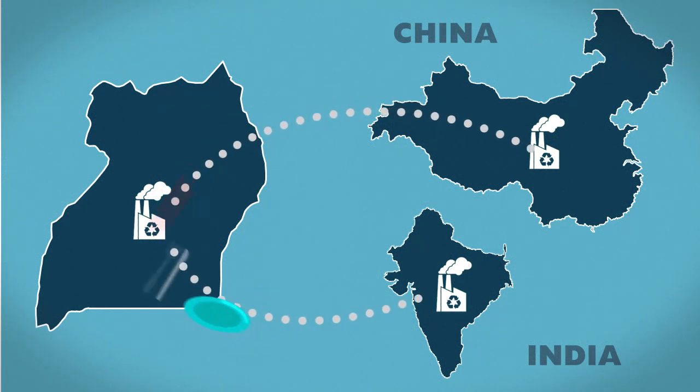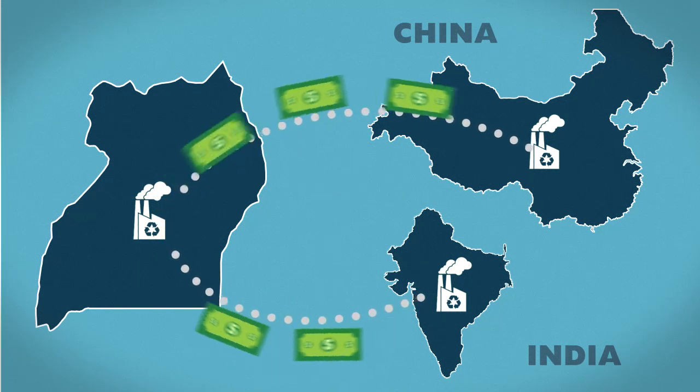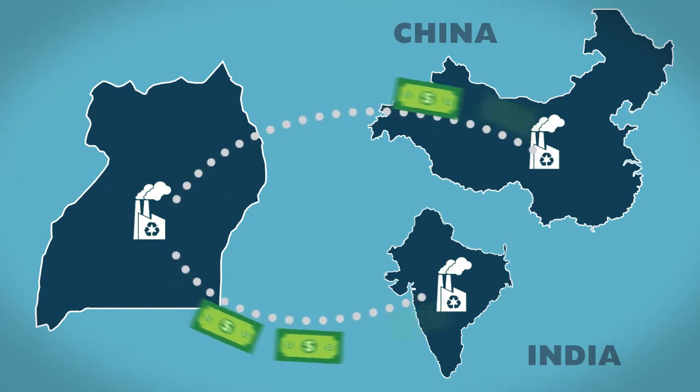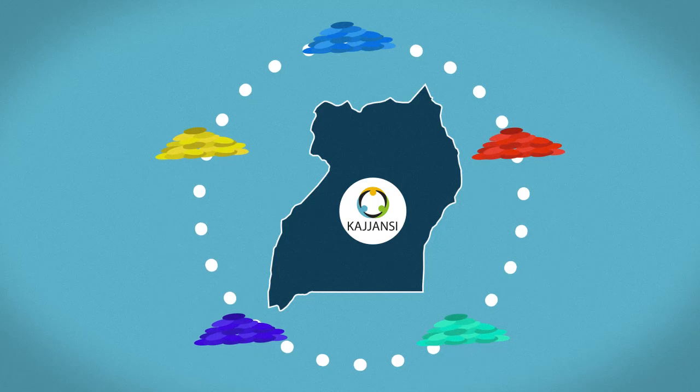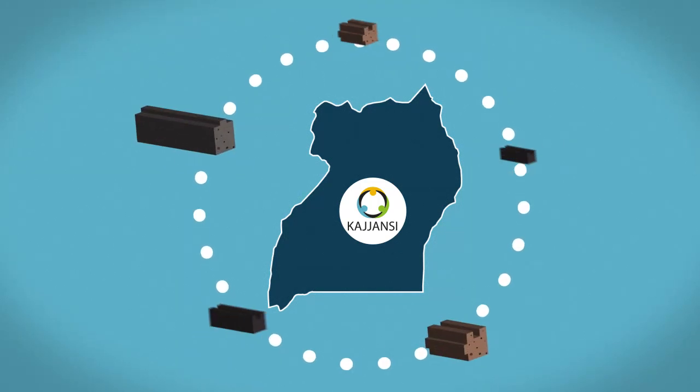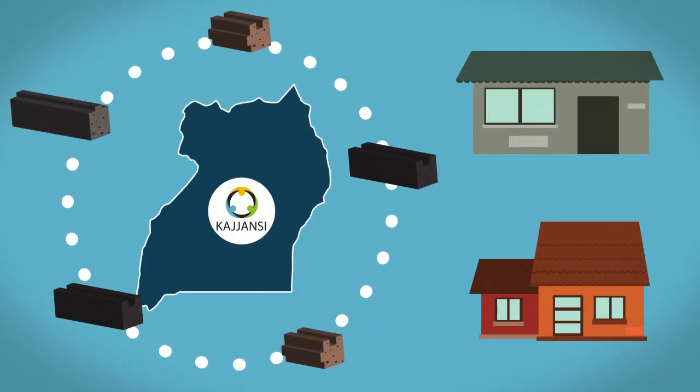This leads to large amounts of revenue leaving the country. The Kajansi Junction programme, however, will use these pellets produced in Uganda in products that allow minimum contaminant levels, such as interlocking bricks, plastic lumber, and other building materials.